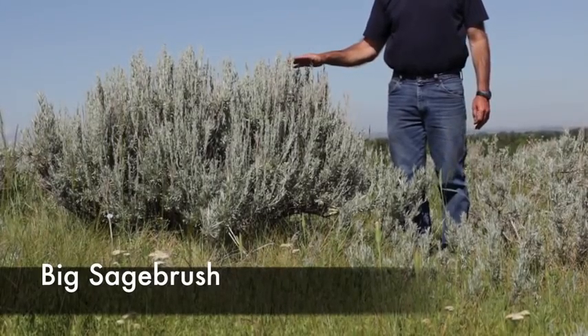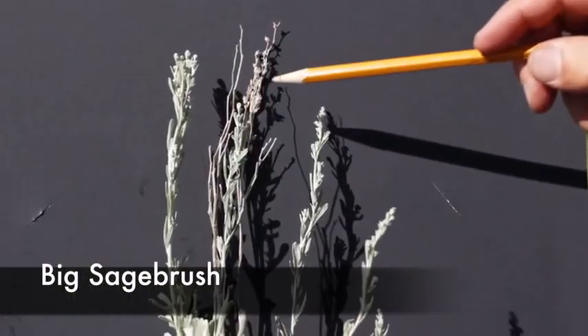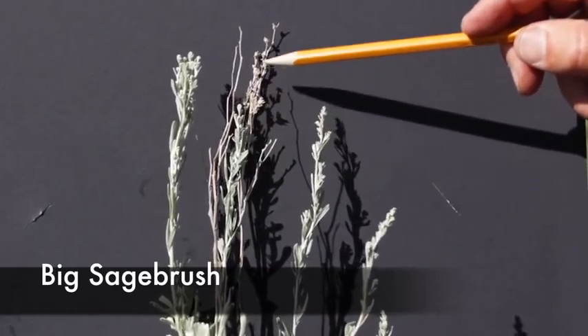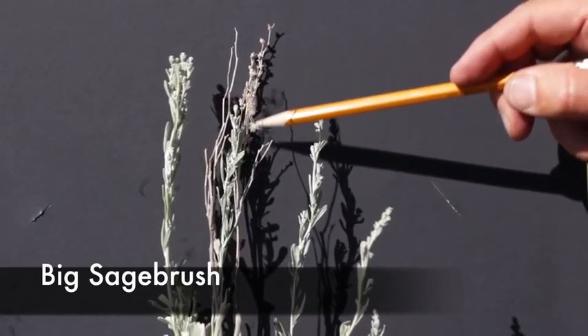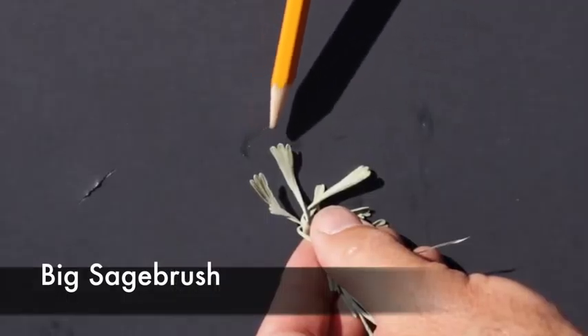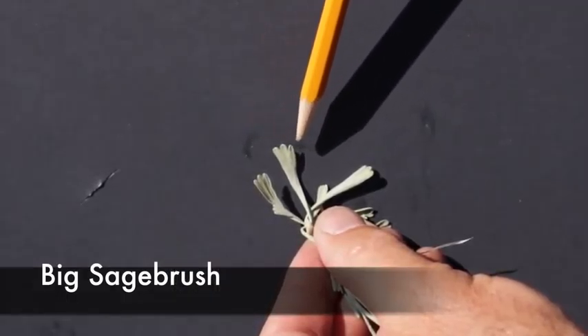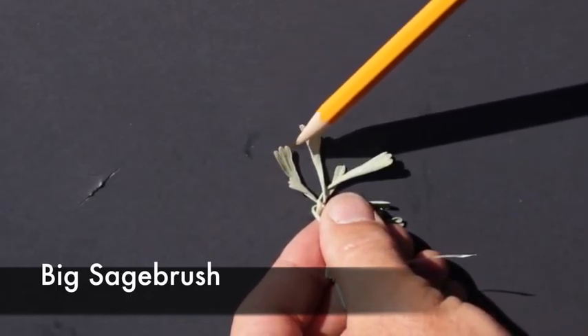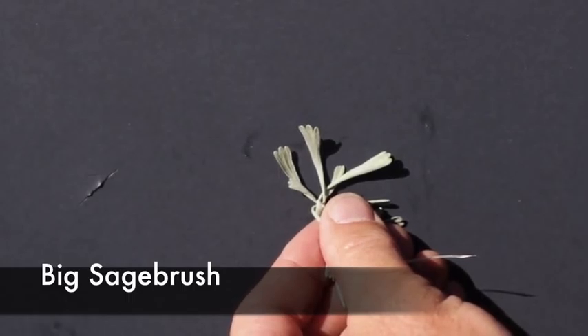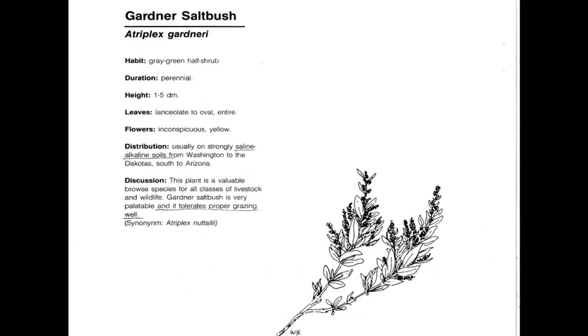It can grow anywhere from one to three feet. Notice the multiple flowers along the seed stalk in this particular plant, and the very characteristic three-lobed leaf, which is very indicative of big sagebrush.